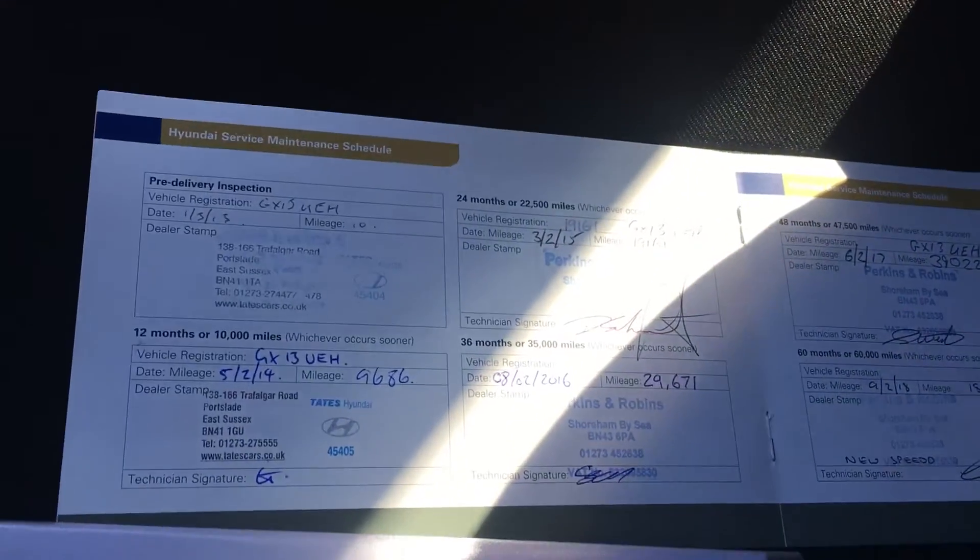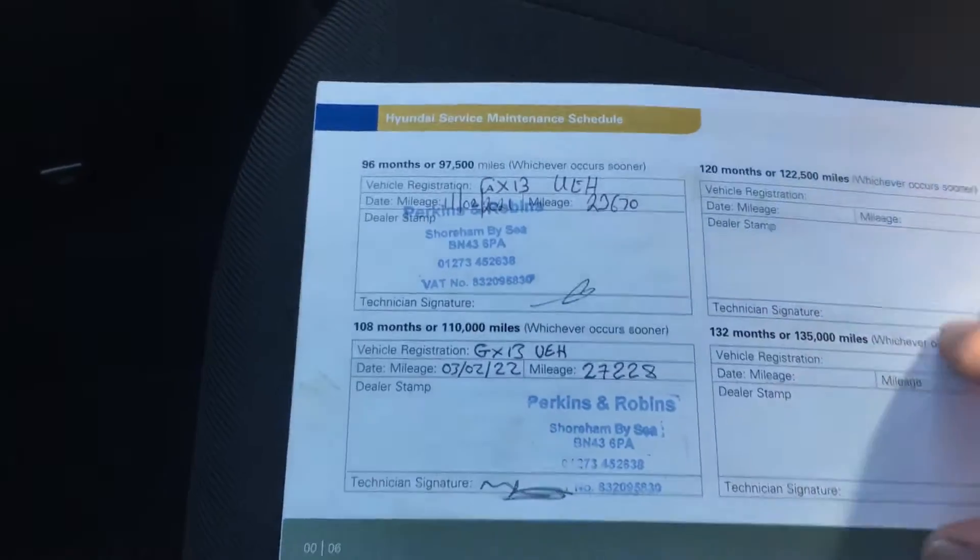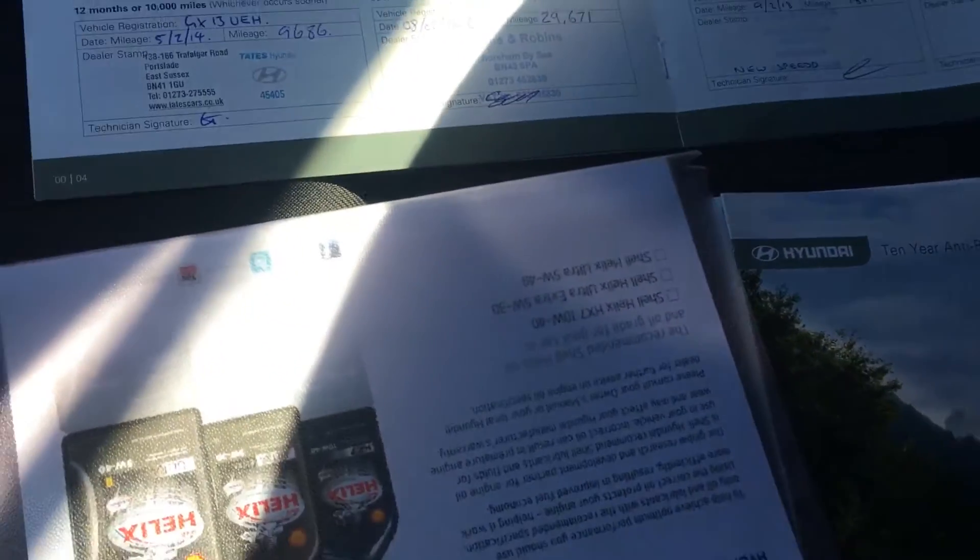Here's some of the service history. We've got eight stamps there, and another couple on that side as well. So you've got ten service stamps in the book already, which is really good.